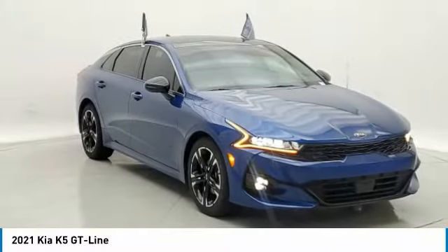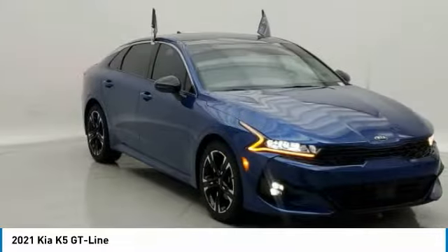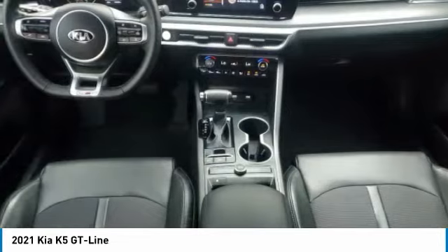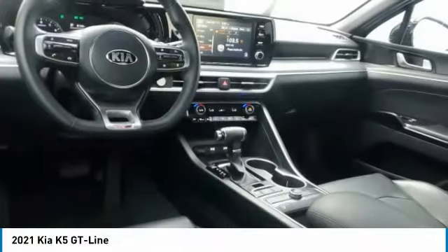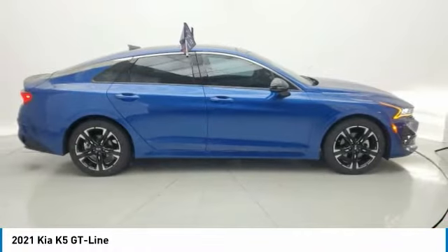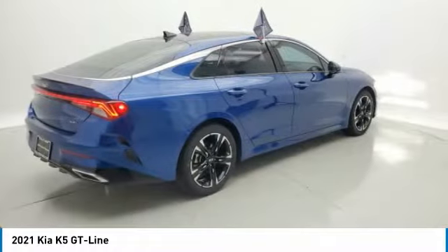We are pleased to show you the 2021 Kia K5. The Kia K5 has a stylish exterior that will be sure to turn heads, sleek interior looks, fantastic handling, and an abundance of technology will make this a fun vehicle to drive.